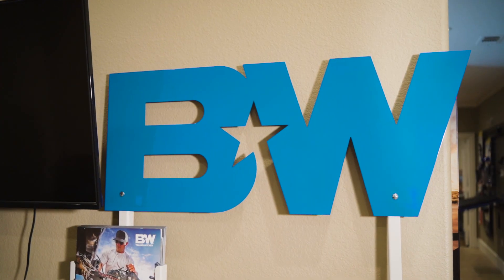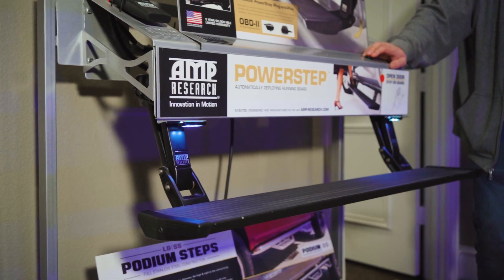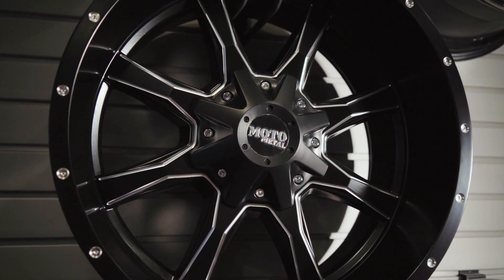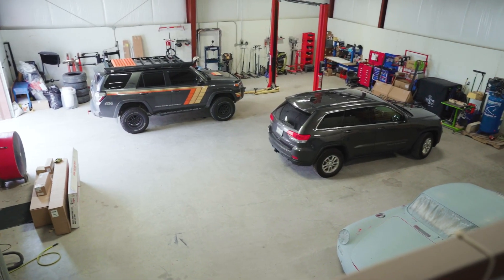We offer a complete line of top quality brands and parts to take your ride to the next level. We invite you to come in and check out our showroom where you can see all of our brands and the different types of parts and accessories that we offer. Once you've selected your part or accessory, we can schedule you in and sometimes get you in the next day in our full service garage.